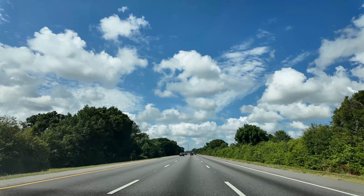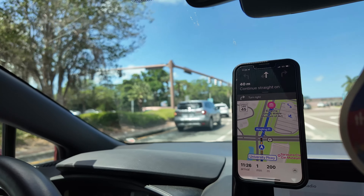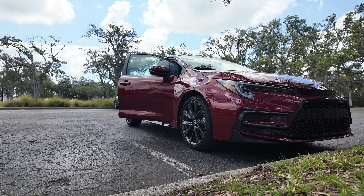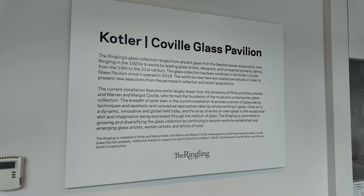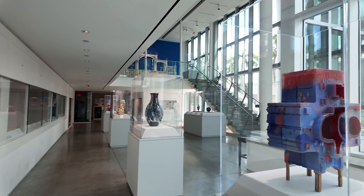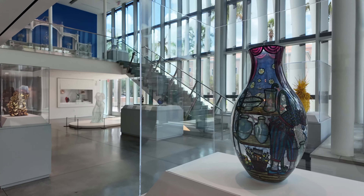The first stop is the Ringling Museum. I honestly just did a quick Google search and this was one of the top locations to visit — who am I to question Google? I tried not to do too much research because I wanted to get the full experience. We got a little map to follow and decided to start with the Cotler Glass Pavilion first, since it seemed like the smallest exhibit.